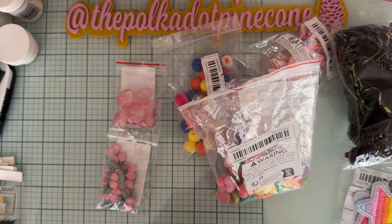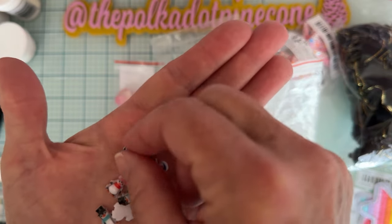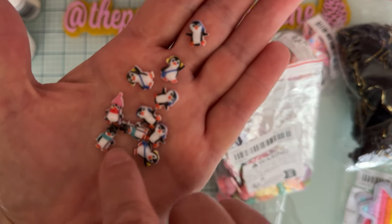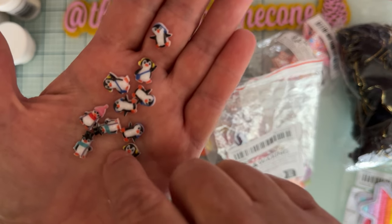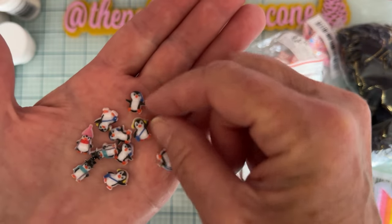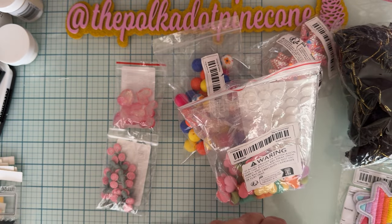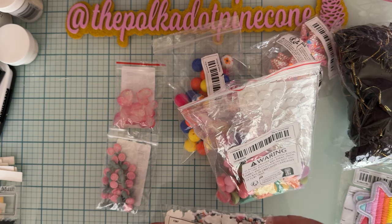Then I got these little cuties from the nail art section. There are cute little penguins — some with top hats and a turquoise scarf, one with earmuffs and like a little purse or bag, one with a cute little pink ear hat, and some just kind of playing like they're running. It's so cute. I got a bag of these — pretty sure I found them in the nail art section. It's 60 pieces, mixed color.